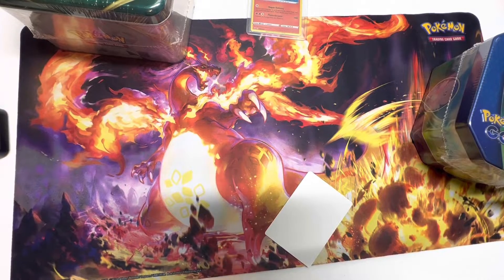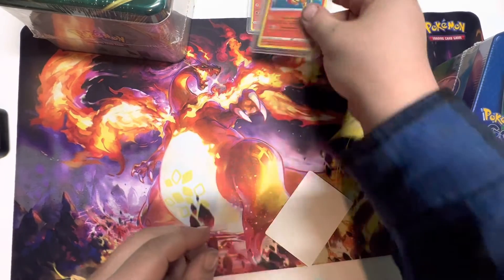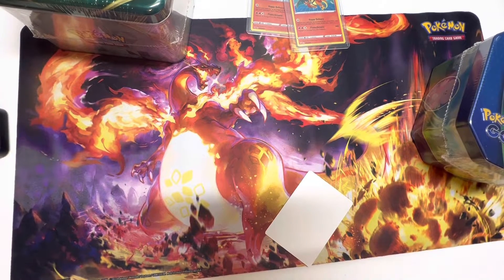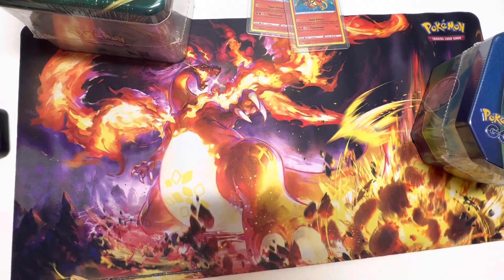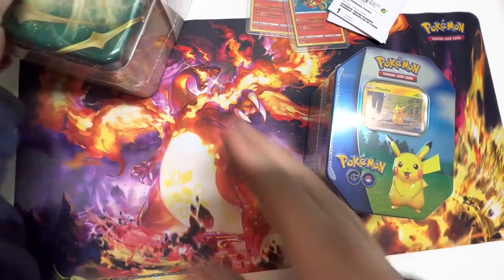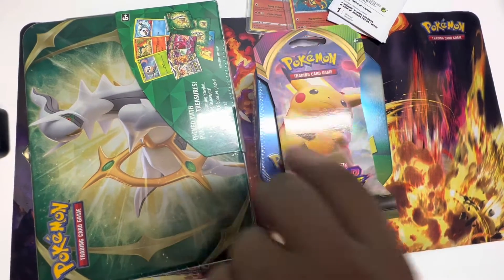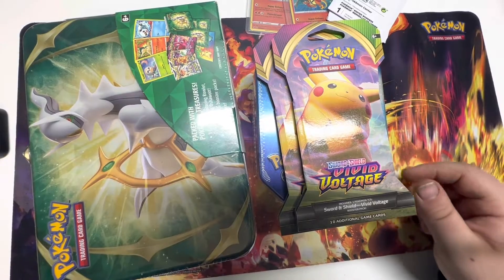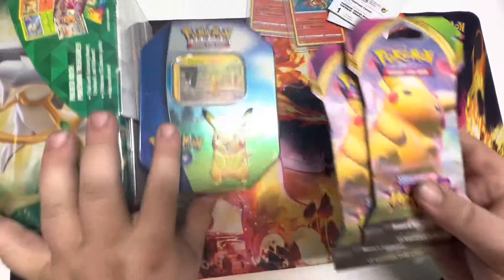I'll find out how many we have at the end of the video. I know we have another one to pick up at a friend's house and at least one more code, but we can always get more. So: two ornaments, two Special Delivery Charizards, two tins — one Pokemon GO, one Spring 2022 — and two Vivid Voltage packs. Let's hop into it starting with our Vivid Voltage.